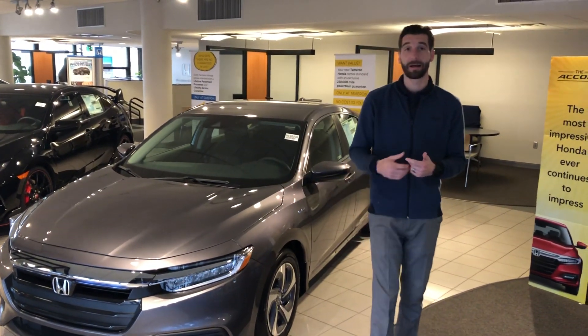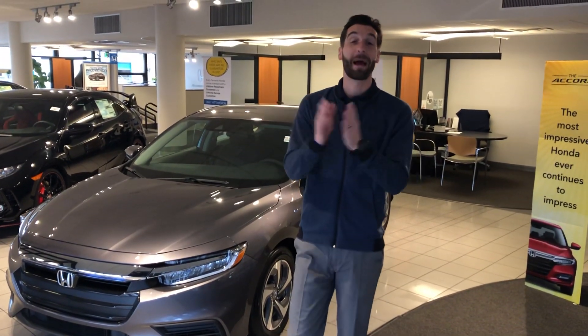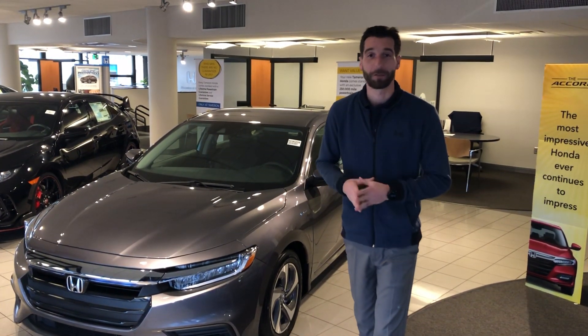Now what makes the EX stand out a little bit more is you're gonna have your Apple CarPlay and Android Auto smartphone integration. You're also gonna have multi-angle backup cameras, your brake hold feature, and your electric parking brake.